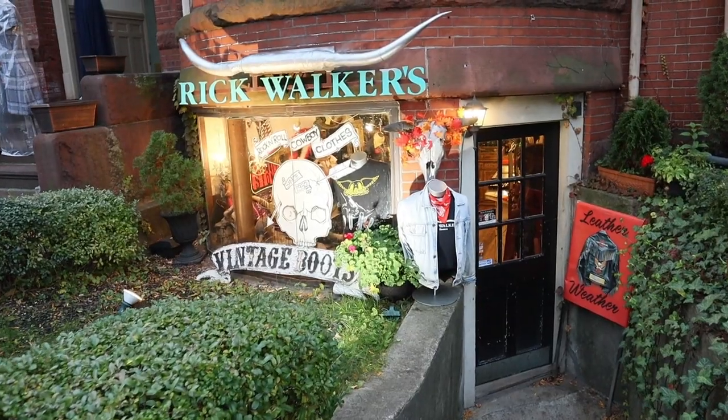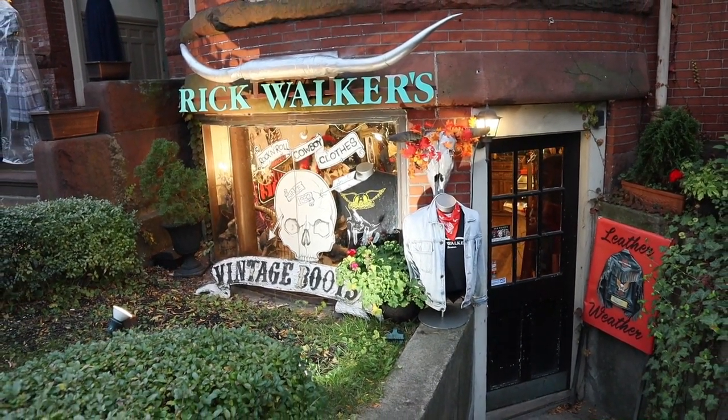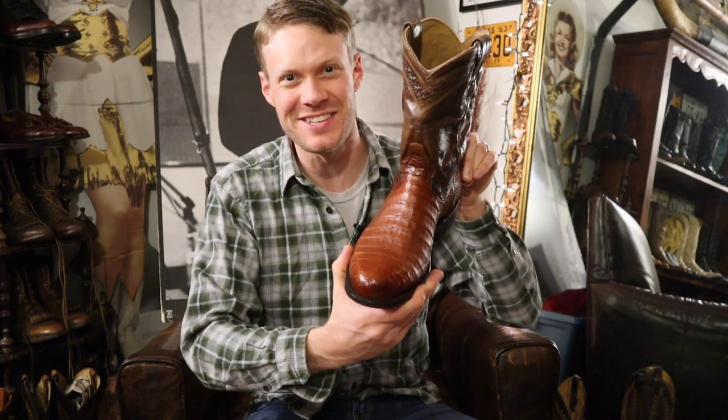Hey everybody, my name is Jeremiah Craig and today I am at Rick Walker's in Boston, Massachusetts and we're checking out these Corral Roper Boots Cayman Belly. Let's get into it.